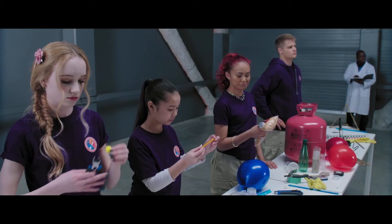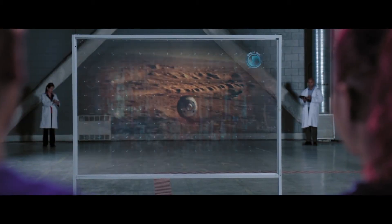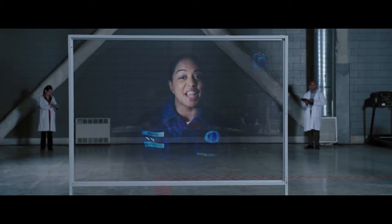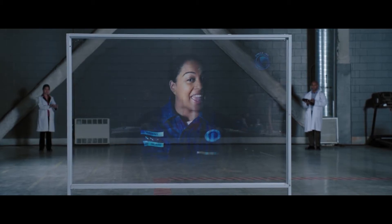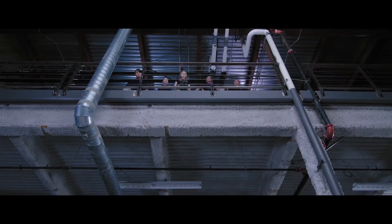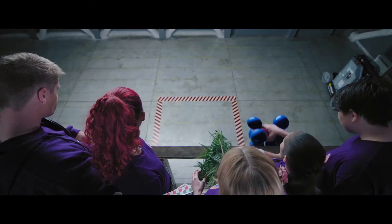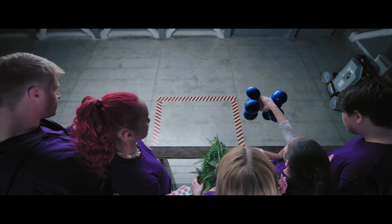When the shuttle enters the Mars atmosphere, the friction slows the spaceship from 13,200 miles per hour to 1,000 miles per hour. We use different mechanisms to land safely. In today's challenge, you'll design and build a landing system for a raw egg. Commence Operation Egg Shuttle Drop! The foam balls act like airbags, spreading the kinetic energy to diffuse the force of the landing.